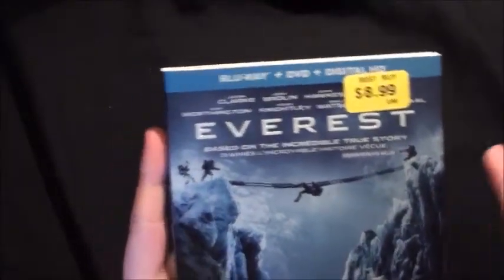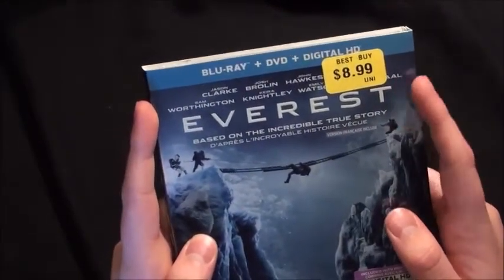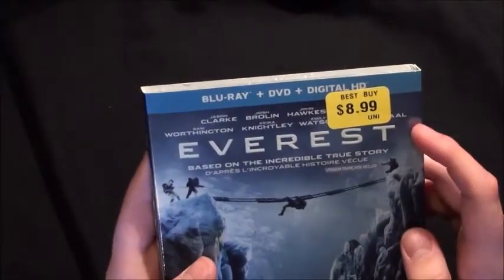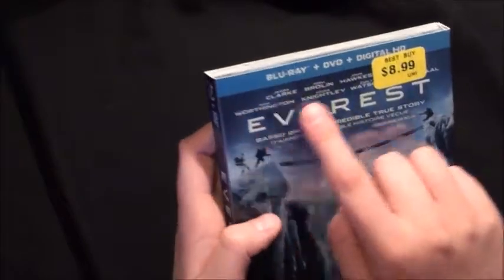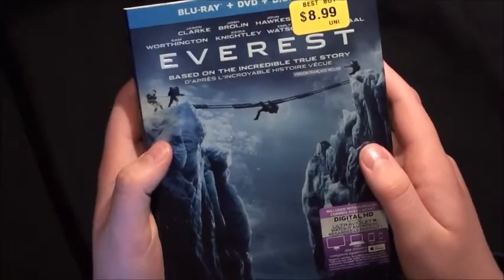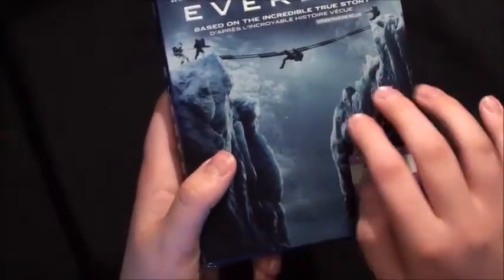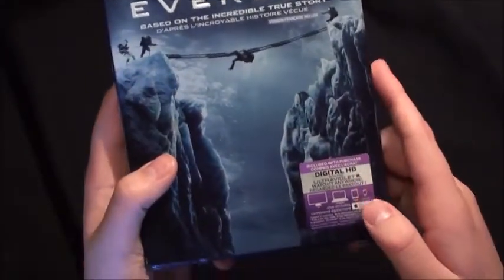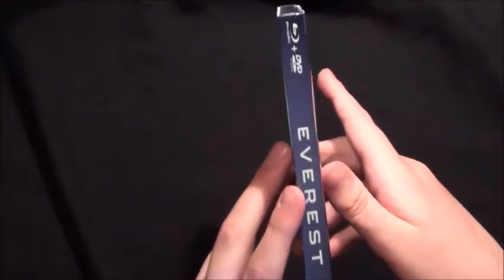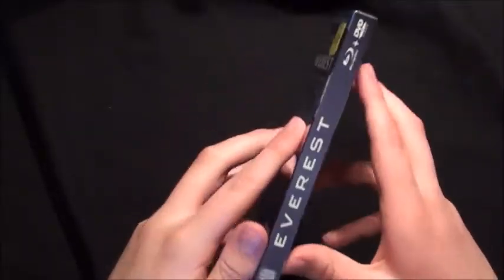Let's take a look at the artwork on the front first. So we get the Blu-Ray, DVD, and Digital HD — there's my sticker telling how much I got for it, which was $8.99. The actor's names are up there, which some of it is obscure. The title 'Everest' is actually embossed inside the slipcover, 'Based on the Incredible True Story,' with some very nice shiny artwork that also feels really smooth. And there's a sticker confirming it includes the digital copy.